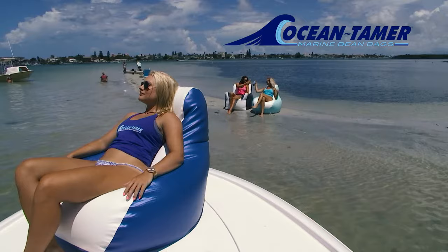Crafted from 100% marine grade materials. Built tough to handle the harsh marine environment. Water repellent. UV stabilized.